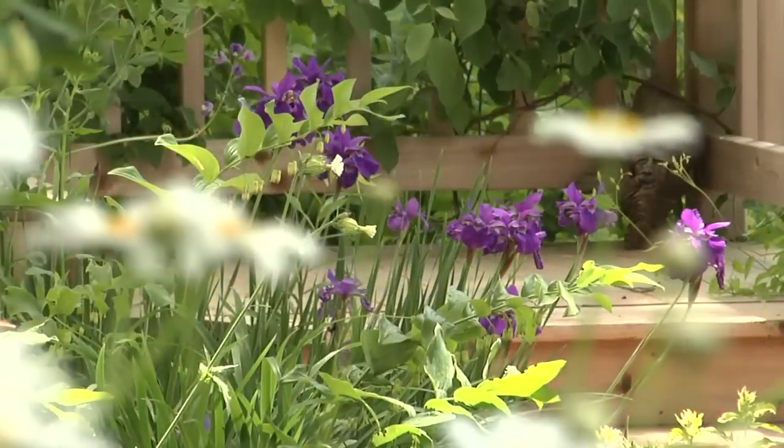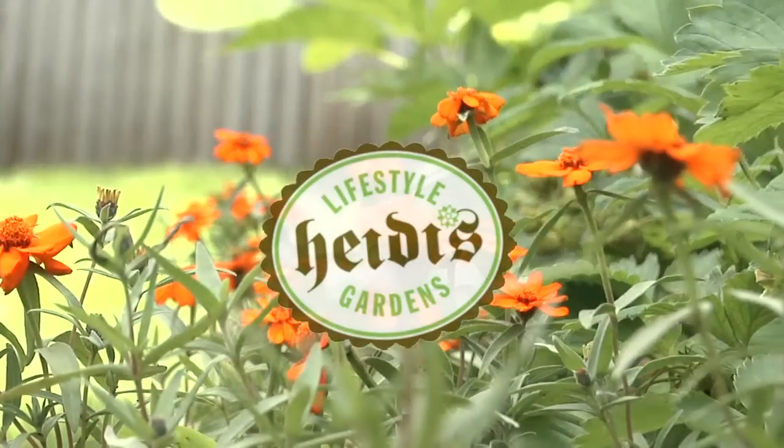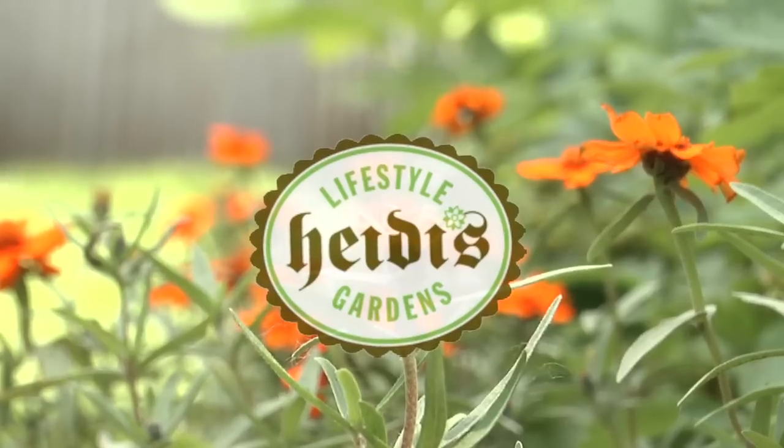Minnesota, what a great place to live and I want to keep it that way. I'm Heidi Highland with Heidi's Lifestyle Gardens and our company has long been advocates of eco-friendly practices.